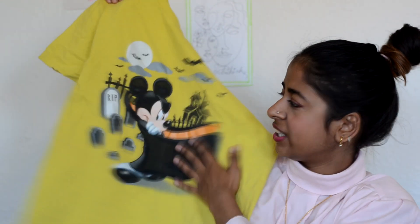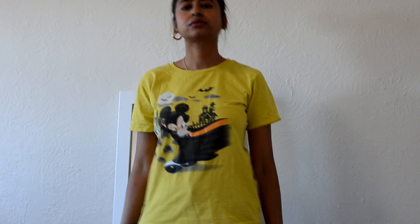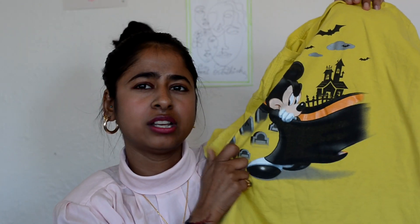Next I got a neon green t-shirt — not the ugly neon green, it's a little bearable to the eyes. It has a really cute Mickey on it dressed as a vampire, so I got this around Halloween. It's a very warm sort of t-shirt so I generally wear it at home or with a pair of jeans for a very casual outfit.